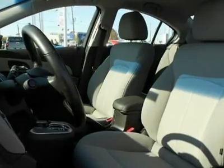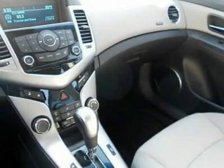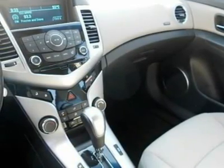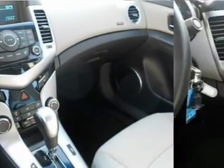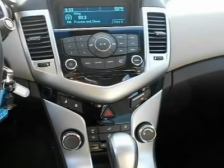Experts Conclude: CarAndDriver.com explains — attractive cabin, tasteful styling, fuel-sipping turbocharged engine, refined demeanor, lengthy safety equipment list. Great gas mileage: 36 MPG highway.